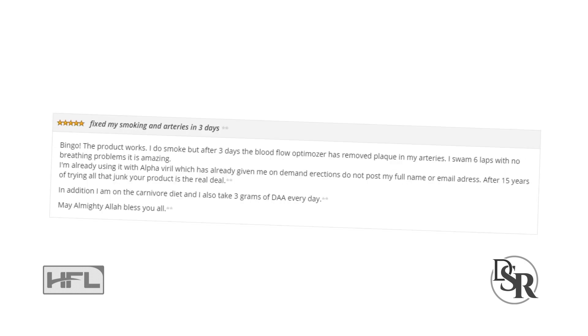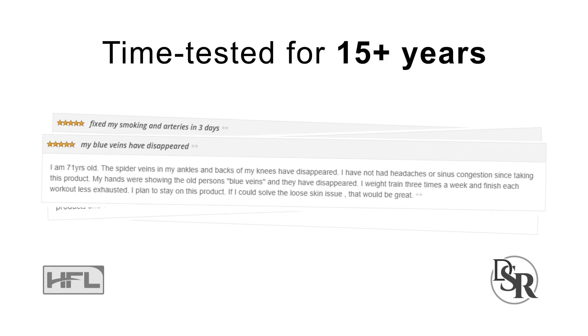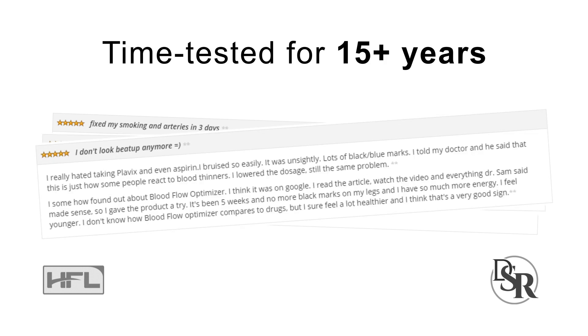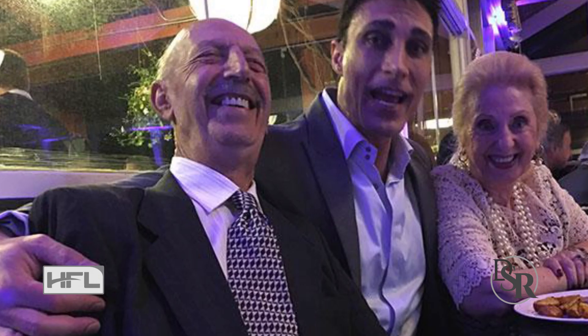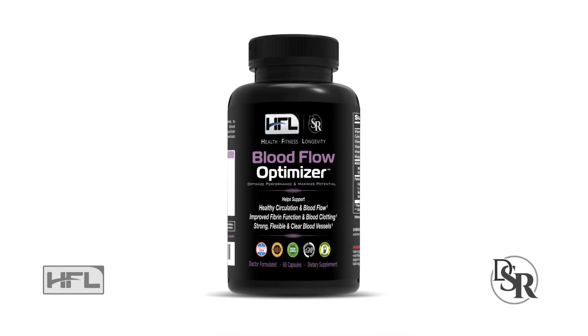The great part is the feedback has been amazing. It's a proven and time-tested product that's been around for over 15 years, so you know it works and it's safe. It's something I use myself and so do my own parents. You can get more information about Blood Flow Optimizer below this video in the description area. Give it a try and let me know how it works for you and how much it's improved your blood flow.